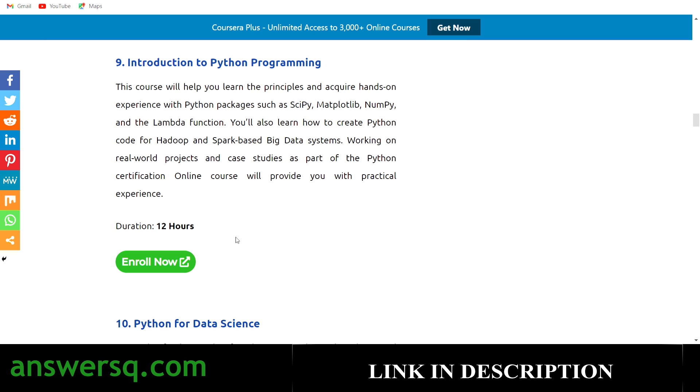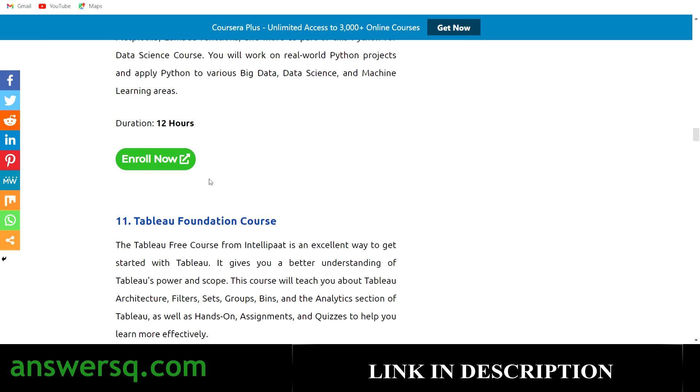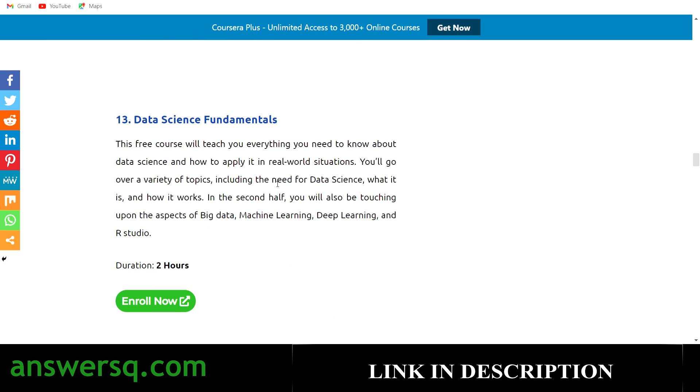The tenth course is Python for Data Science, where you'll learn how Python is used in data science and what you need to know to work on data science projects. The eleventh is Tableau Foundation Course — a 12-hour course covering how to use Tableau software to its fullest. The twelfth is Salesforce Foundation Course — a 10-hour course on how to use Salesforce. The thirteenth is Data Science Fundamentals — a short 2-hour course covering all the necessary basics of data science.